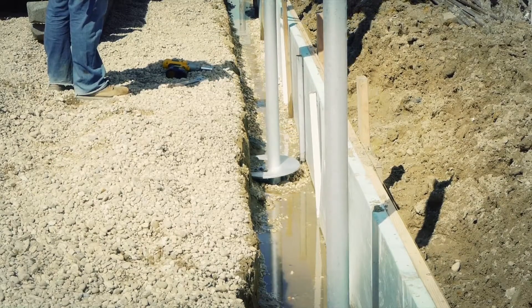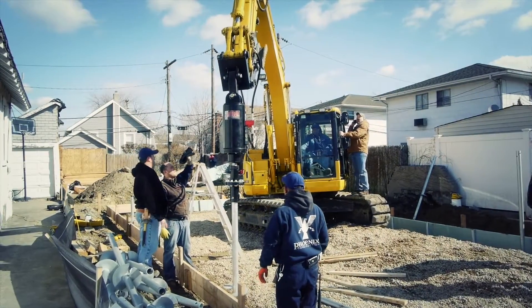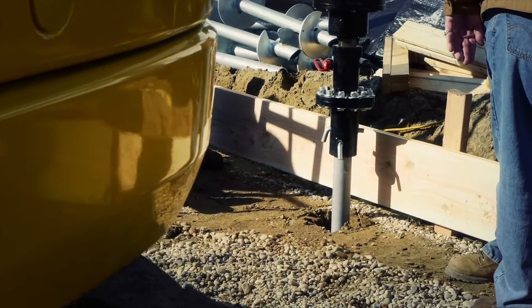By simply turning the piles into the ground to the specified torque and depth, the contractor can achieve proper load-bearing capacity in minutes instead of days.